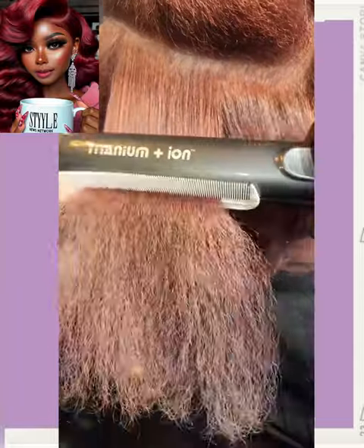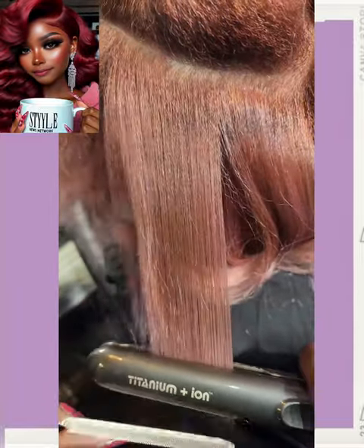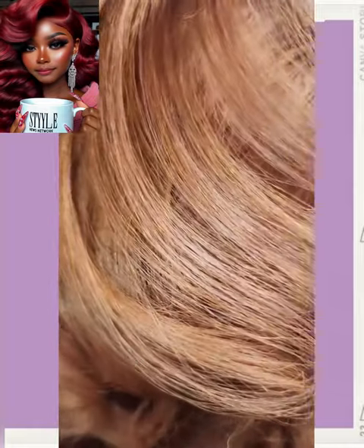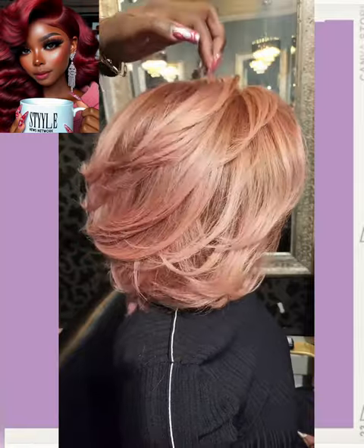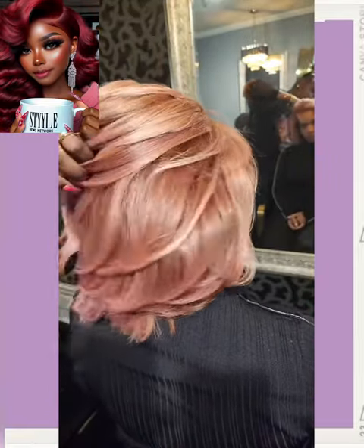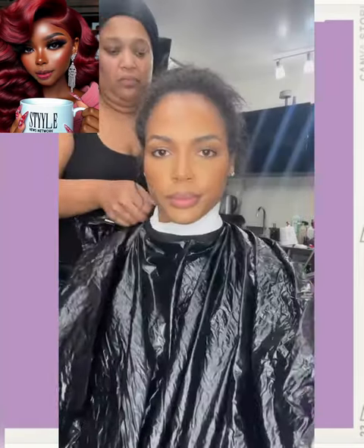This is one of those colors where you're not really sure what color it is. So this to me looks like a rose gold. Oh, this is gorgeous. Phenomenal.